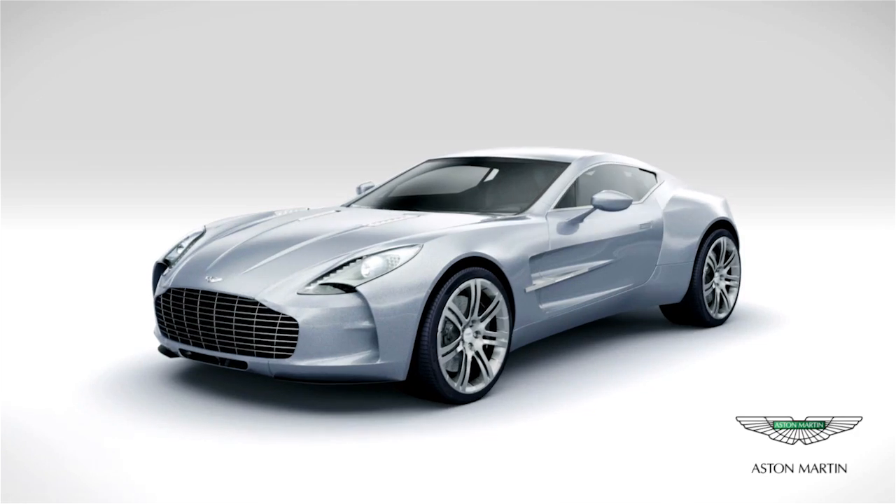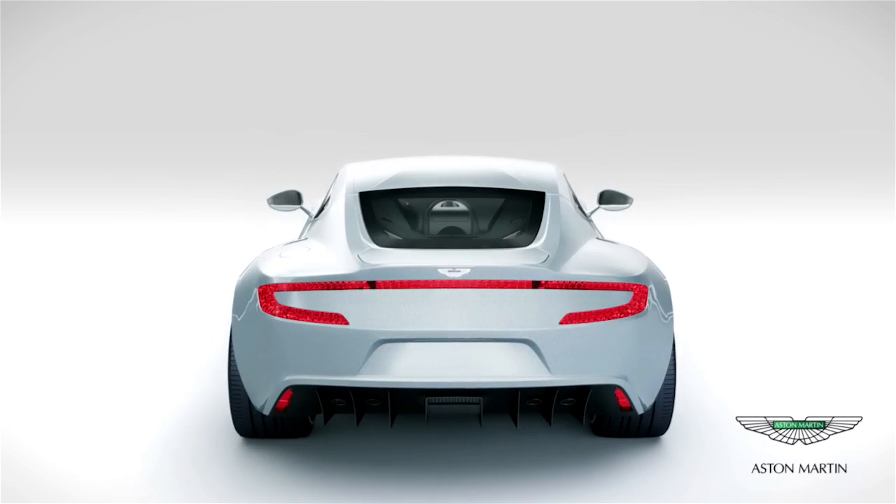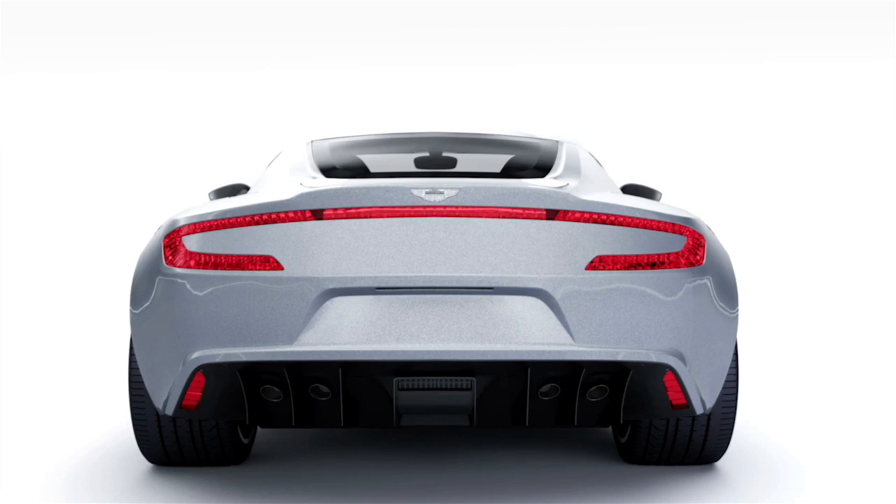Provided you have the right amount of NVIDIA professional GPU horsepower behind you, you can actually see on your screen in front of you your model with real-world materials, lighting, textures — you see reflections, refractions — and you can interact directly with that.